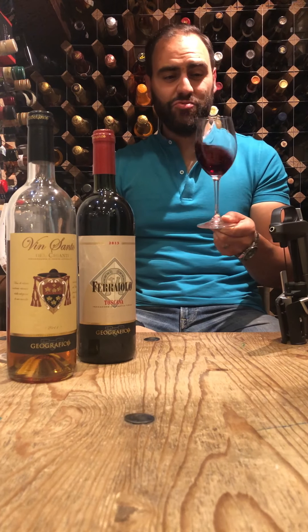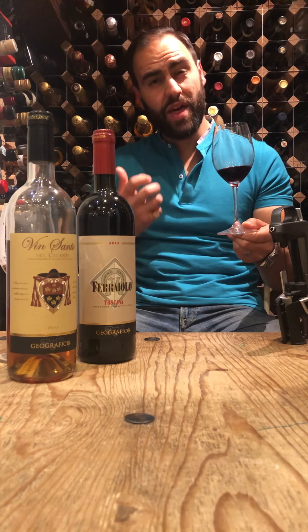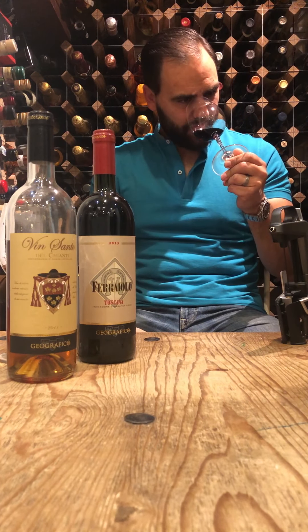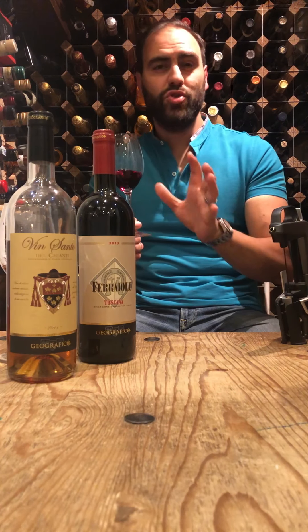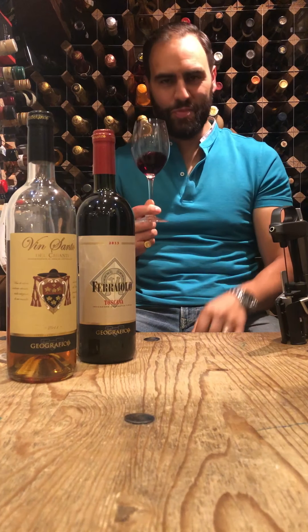The aging really gives it a little bit more prominence. Things starting to come through are things like leather and cacao. It's amazing how, if you were to close your eyes and I said I was giving you a Super Tuscan and I told you the price of this, you wouldn't believe it.